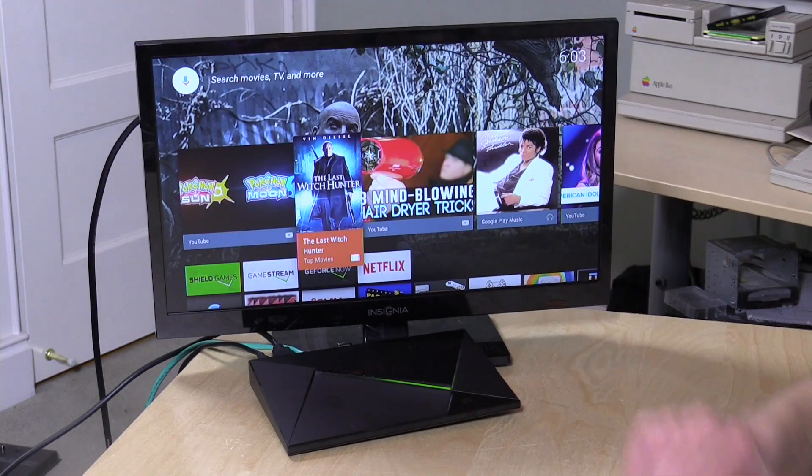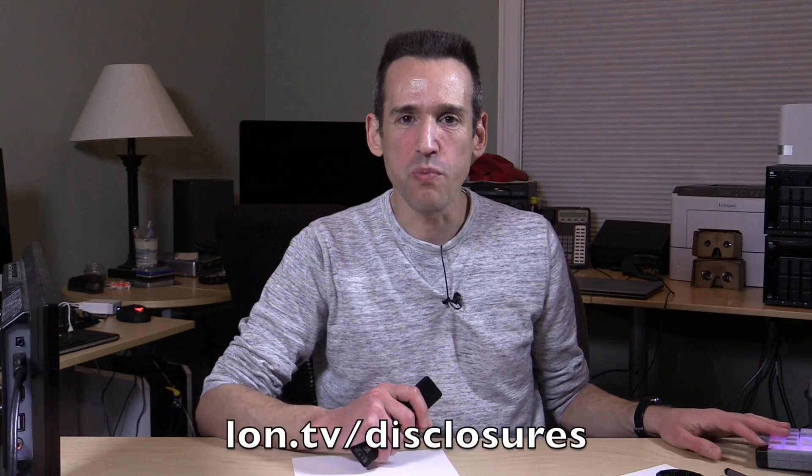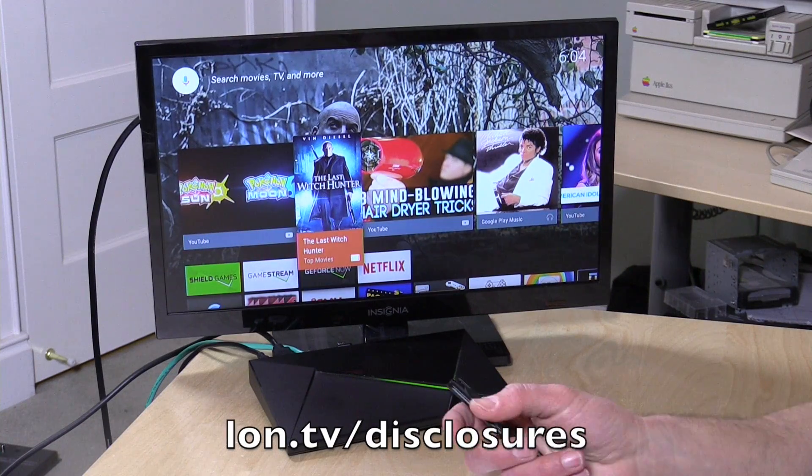I should mention in the interest of full disclosure that I purchased this NVIDIA Shield TV with my own funds. NVIDIA is not paying for this review, however they have sent some other Shield devices to the channel in the past. Nobody is paying for what you're about to see except my Patreon supporters, and a viewer suggested that disclaimer — we always disclose our relationships on this channel.